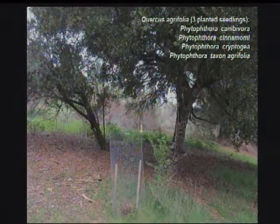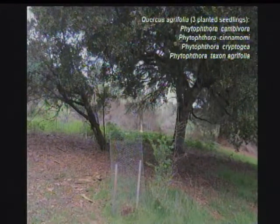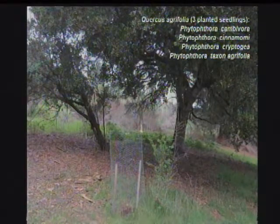Talking about the diversity, we're also worried about sites like this where we have plantings close to existing vegetation, so the chance for spread is very real. Just three plants sampled in this little area had four species of Phytophthora, including the last one — taxon agrofloida — which is an undescribed, non-described species, novel to science.